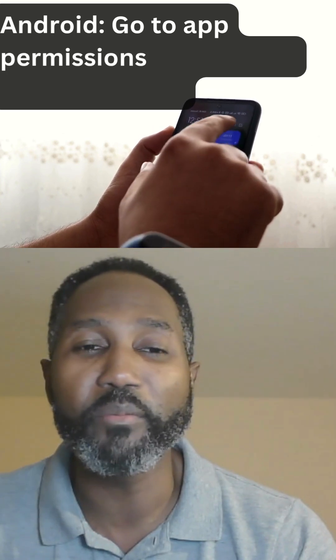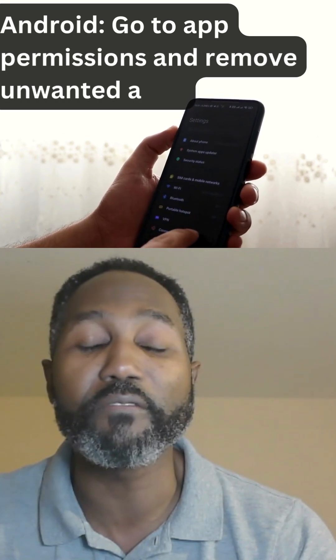Now, to check this, it depends on the phone that you're using. If you're using an Android, you can go to the app permissions and remove anything unfamiliar.